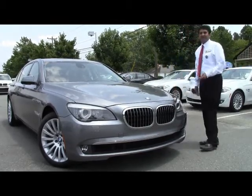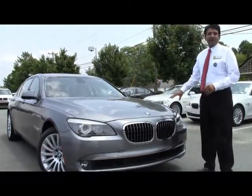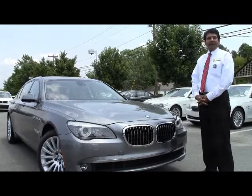Here we have our 7 Series. It's a 2009 750 Li, graphite exterior, black interior.